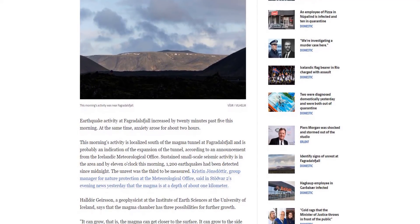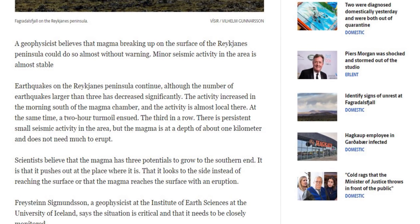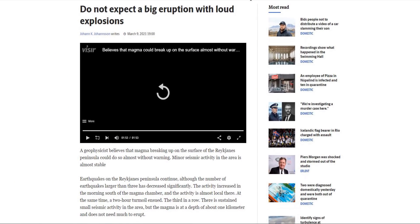It will most likely be hard to tell when the volcano has actually erupted because it will not provide any definitive signals to the instruments. So it will be up to the cameras and eyewitnesses to report the first signs of an eruption.